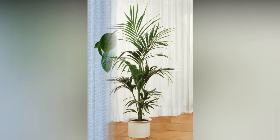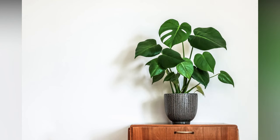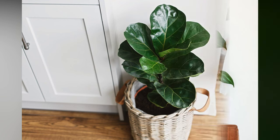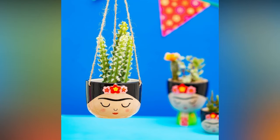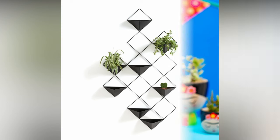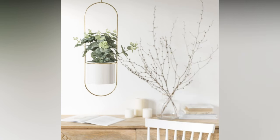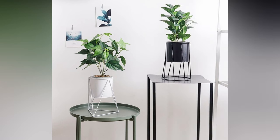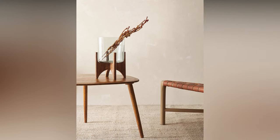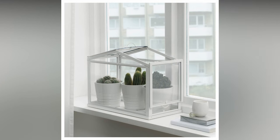Let's address some FAQs about plant decor. How can I incorporate plants into a minimalist or modern decor style? For minimalistic styles, opt for sleek, simple planters or wall-mounted plant holders, and choose plants with clean lines like snake plants or dracaenas. Can I decorate with plants if I have pets? Absolutely — just be mindful of pet-friendly plants. Plants like spider plants, Boston ferns, or Areca palms are safe for pets and can coexist happily with your furry friends. How do I add plants to a small space without overwhelming it? Consider hanging plants or wall-mounted shelves to save floor space, and choose compact plants like succulents, air plants, or small ferns.